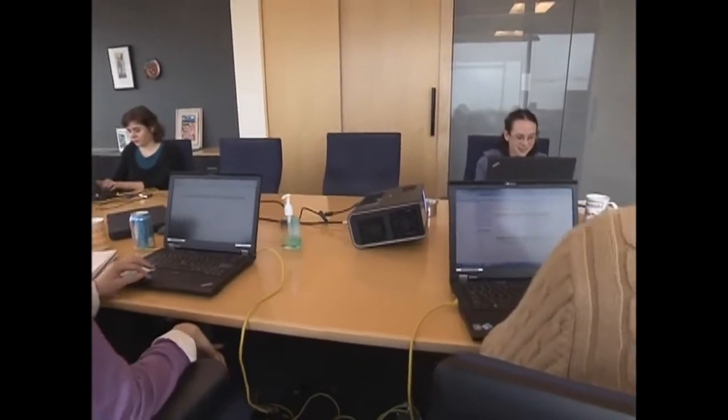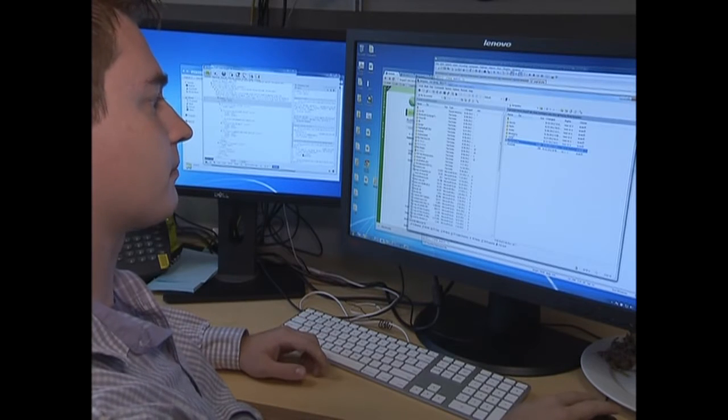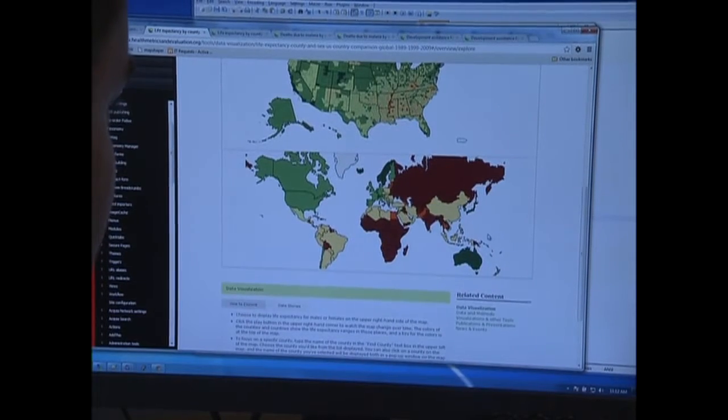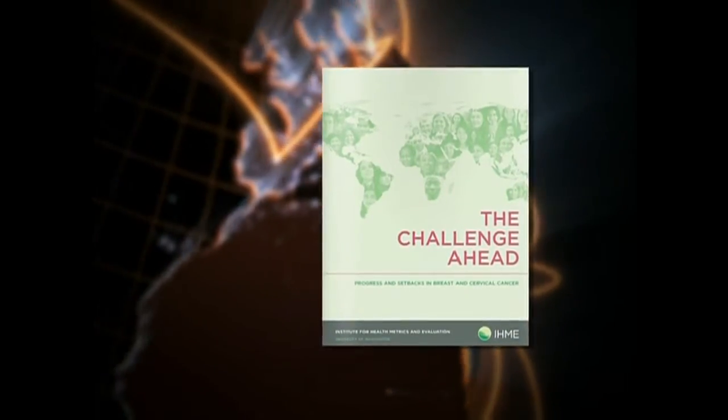Their massive study is called the Global Burden of Disease, or GBD. What we do to try to quantify all the world's health problems is we try to find all the data we can possibly find on 291 different diseases and injuries and 66 different risk factors. Once we get all that data, we then try to analyze it using the most appropriate statistical methods to come up with actual estimates of who dies from what, who's sick from what, and put that all together in a comprehensive understanding of people's health problems.